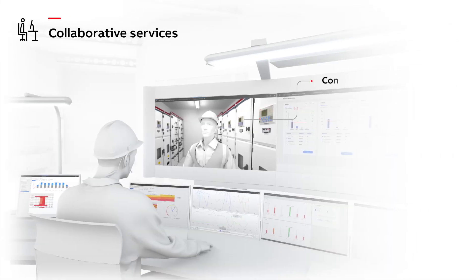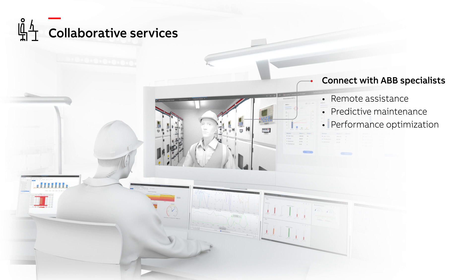Collaborative services connect ABB specialists with in-house teams, remote or on-site and in real-time, providing services ranging from remote assistance to predictive maintenance and performance optimization.